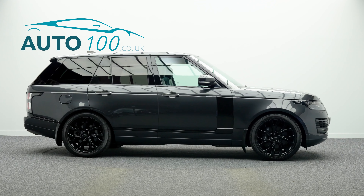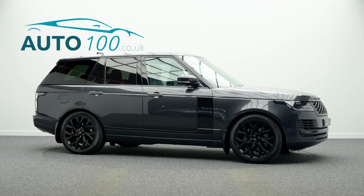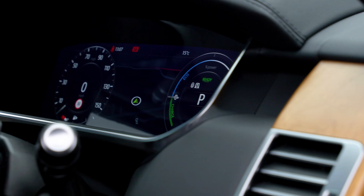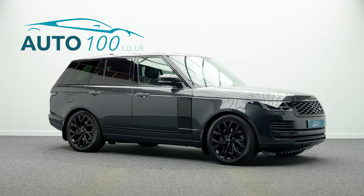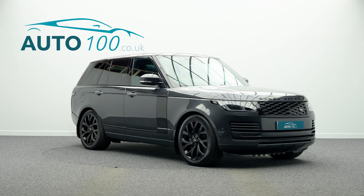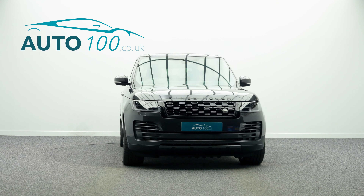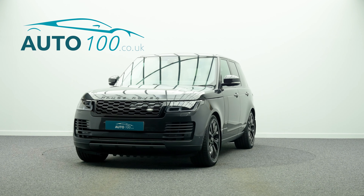Further features include a heated steering wheel, electrically adjustable memory seats with heating and ventilation functions, power recline rear seats with heating and ventilation functions, satellite navigation with Bluetooth connectivity, Apple CarPlay and Android Auto, rear parking camera with front and rear parking sensors, and so much more.